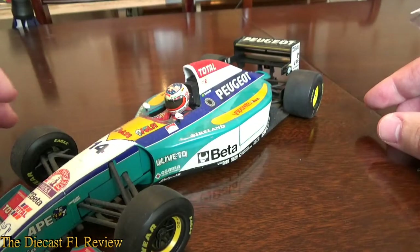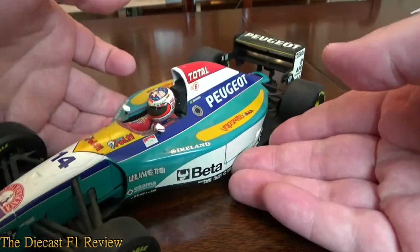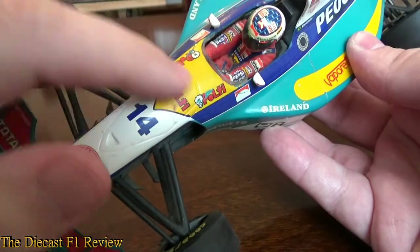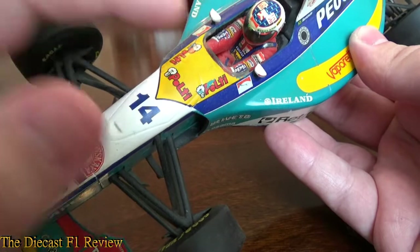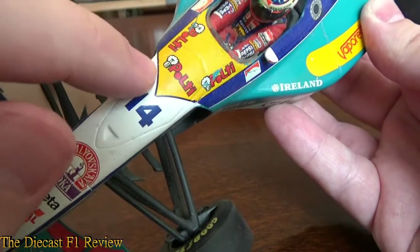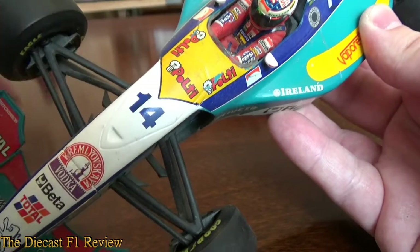That's one decal where there's an issue. The other ones as well on top of the cockpit, or top of the monocoque — this decal here is also quite thin, so the paint below, which I think is green, is starting to show through. The decal, if I look closely, you can actually see where the white paint ends and the next colour begins, and the decal doesn't cover it up very well.